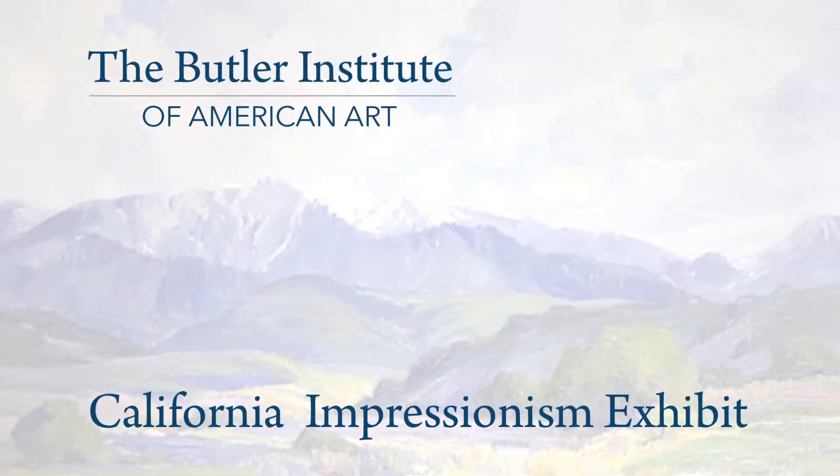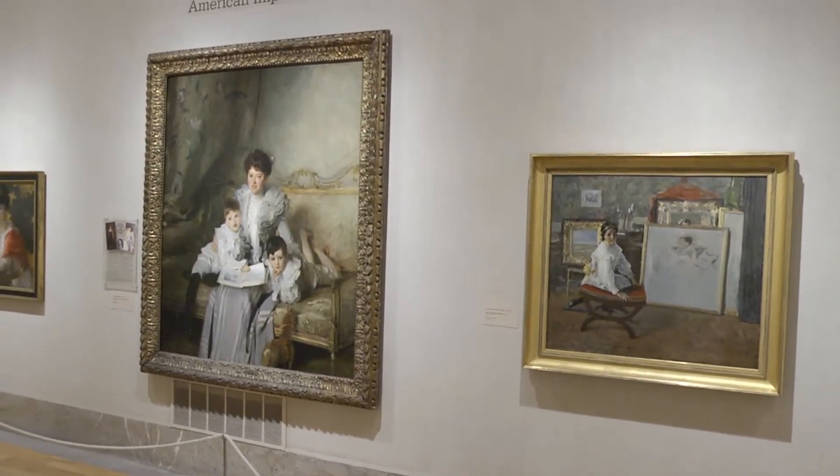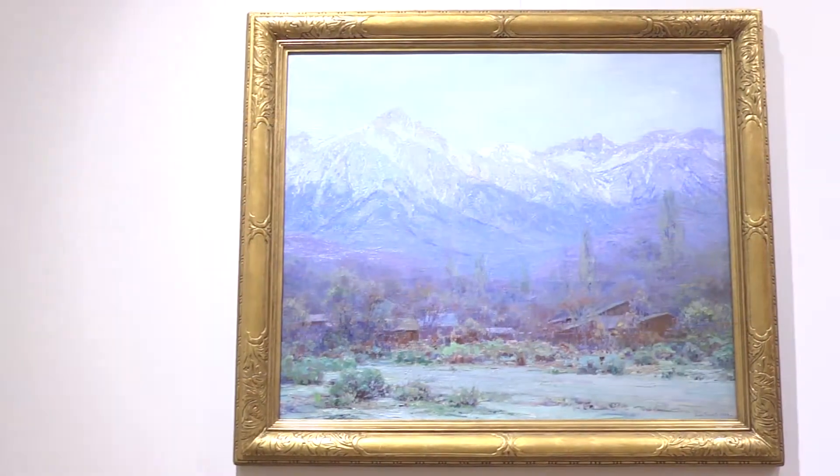The art world is a small world and over the years you develop friendships in the field and discuss possibilities of exhibits down the line. This came about a couple of years ago when I had a conversation with the director of the Irvine Museum. Since the Butler Institute is known for its American Impressionist collection, these paintings of California Impressionists just seemed a natural fit for us, and we're making a really big deal about it because we think it is a big deal.